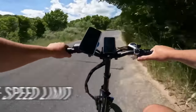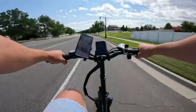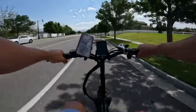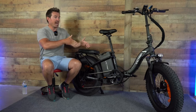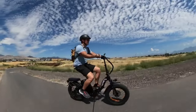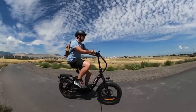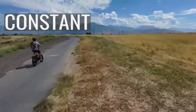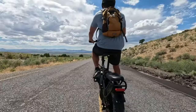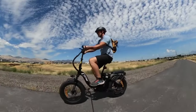Experience a smoother ride with dual shock absorbers that provide excellent suspension, even on rough roads. The 7-speed transmission allows you to choose the perfect gear for your speed and terrain, making every ride tailored to your needs. Stay informed with the color display that provides essential information about your ride. Share the excitement with a two-seat design, perfect for rides with a companion. Ensure safety with the class-2 electronic horn, alerting others when you're on the move. It's time to embrace the future of convenient and eco-friendly transportation with the Victrip Folding Electric Bike.